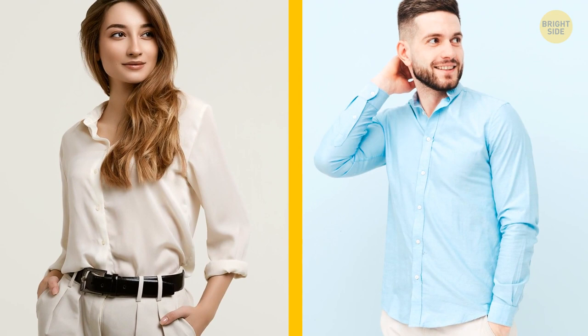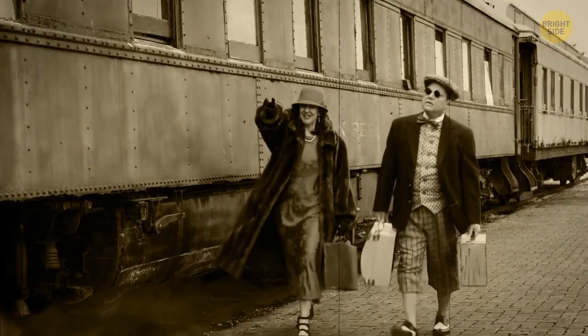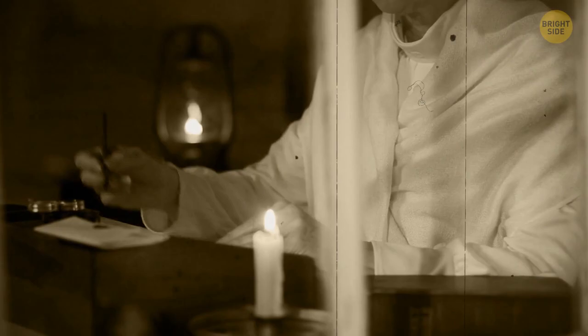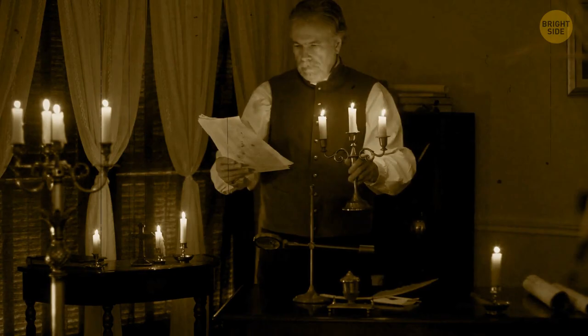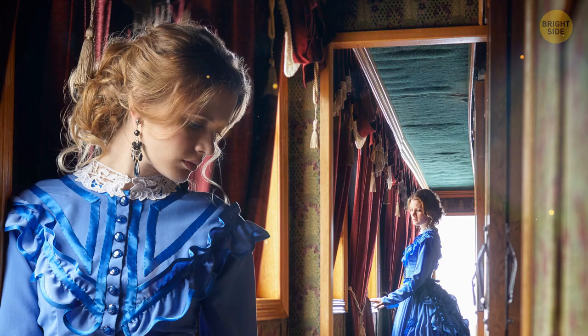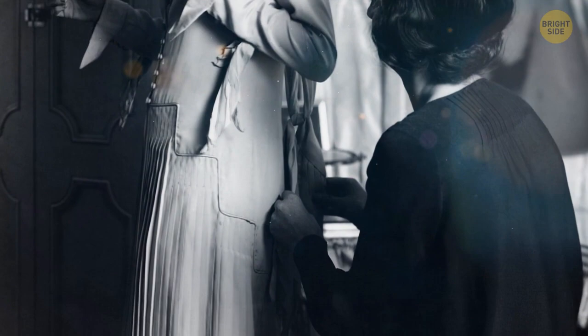Have you ever wondered why buttons on women's shirts are on the left, but on men's they're on the right? There was a time when button placement indicated social status. Commoners dressed themselves, so buttons were on the right — easier for right-handed people. Wealthy women often had a chambermaid helping them dress, especially during the Renaissance and Victorian era when women's clothing was quite elaborate, with petticoats, corsets, and bustles. The buttons were on the left so the maid could use her right hand to secure them more easily. In time, it simply became part of mass-produced fashion, the reason long forgotten.